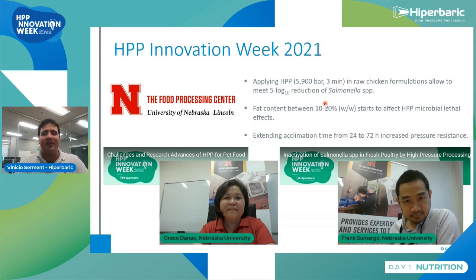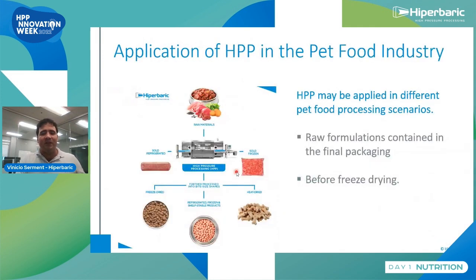They also noted that formulation has an influence. As you increase fat content — between 10 to 20% — HPP started to become less effective at eliminating microorganisms such as Salmonella. They also evaluated the effect of acclimation: it is not the same to leave pathogens for 24 versus 72 hours in refrigeration. The longer they remain in the food, the more comfortable they feel and the harder they are to eliminate. These recordings from HPP Innovation Week last year are available on our YouTube channel or website.